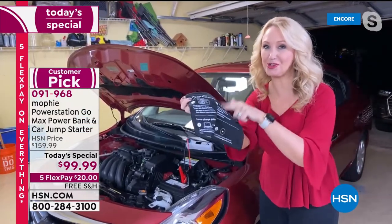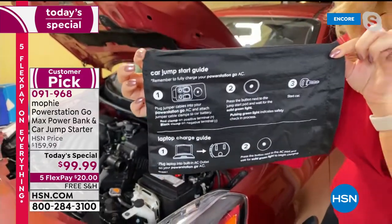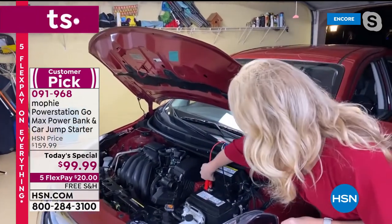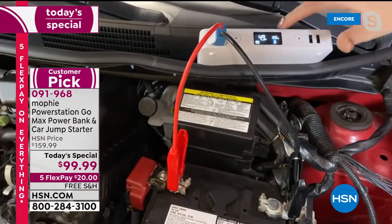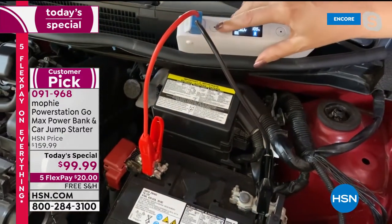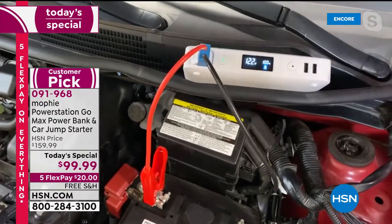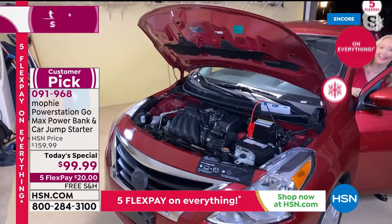This bag holds everything — instructions for jump starting your car and charging your laptop. It holds the jumper cables and the Mophie itself. Let me connect: red to red, black to black. Look at the voltage on the screen — less than 12 volts means a dead car battery. Press the button, green light blinking means thinking, going through safety checks. Solid green means it's ready — now reading 12.3 volts, meaning it's provided the power to start the vehicle.